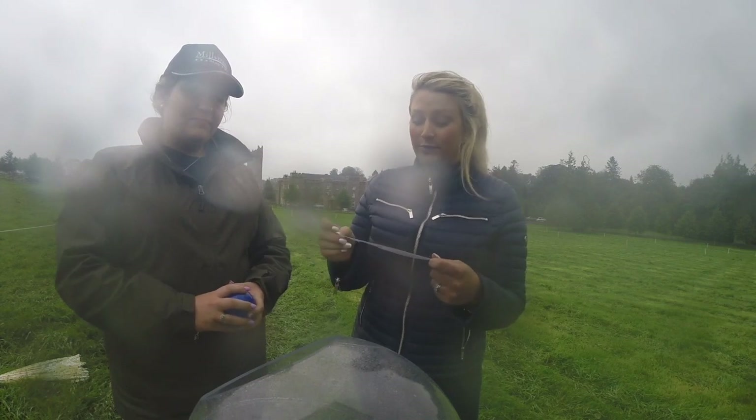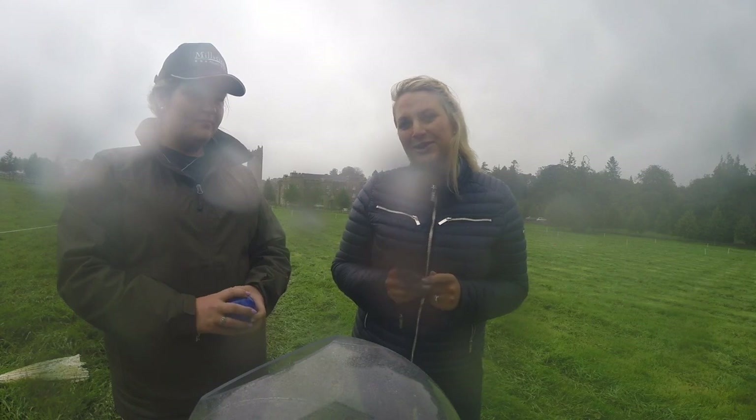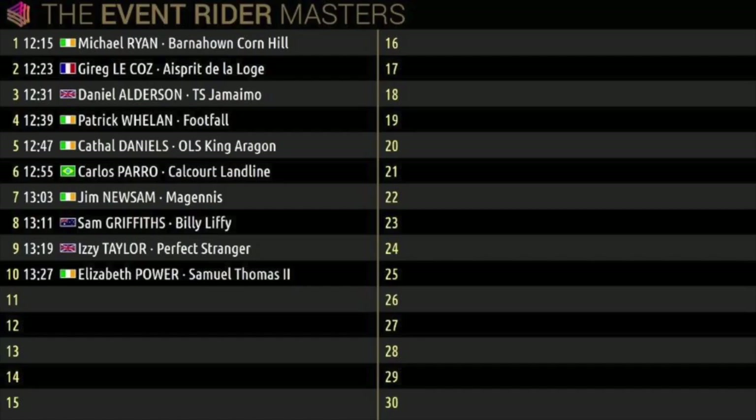And then it is a lady who has been on an Event Rider Masters podium before — that was at Gatcombe a couple of years ago — Elizabeth Power with Samuel Thomas, a horse that can be really quick on the cross country. So look out for them. That is the first session of dressage — let's take a look at how those riders make up the lineup.